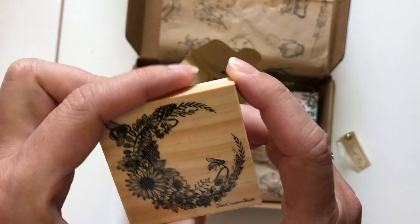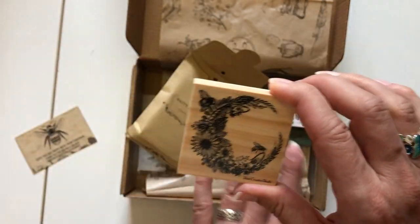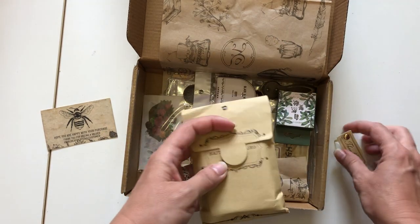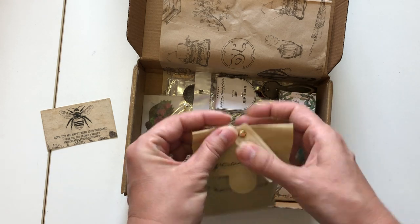Look at that — it's bees and flowers! It looks like this whole box is probably a bee theme. She usually has themes every month so everything matches and coordinates when you're working on your projects.